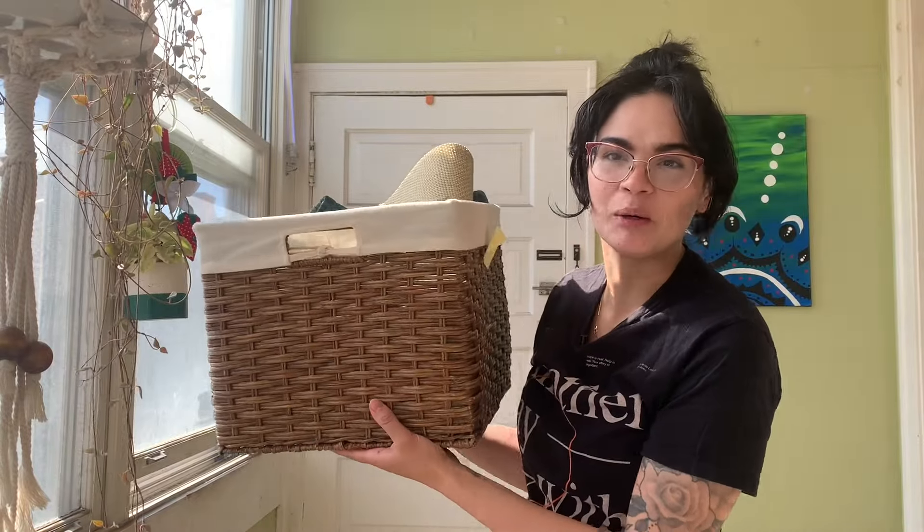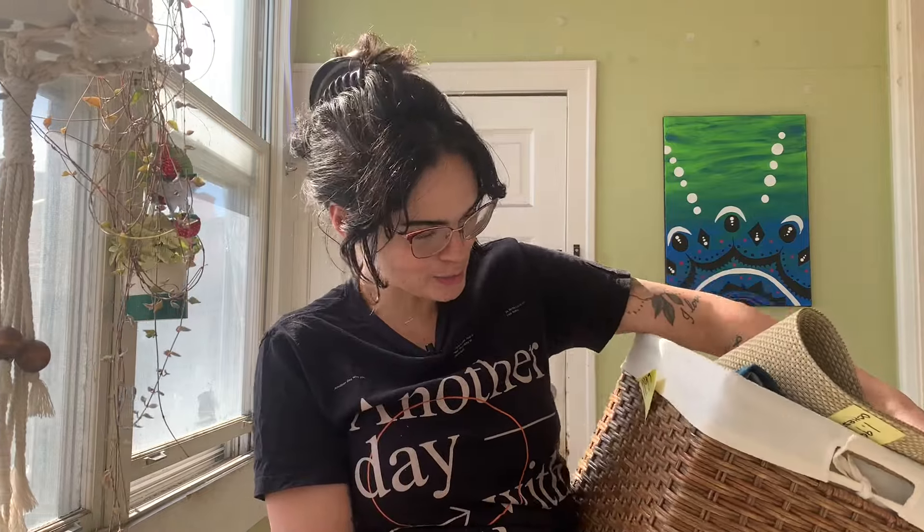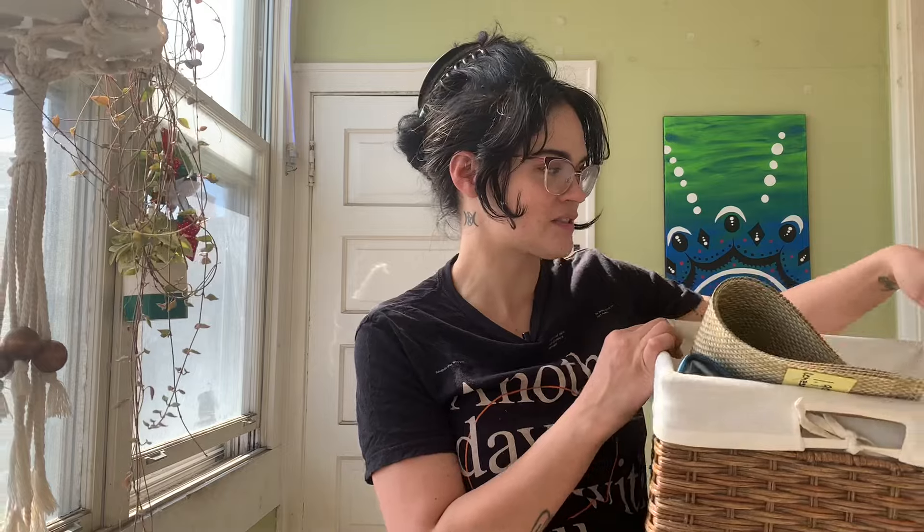First of all, can we give the basket a moment? Look at that — so beautiful, so cute, and it's lined. I have a few of the baby's toys that we keep in the living room, and they're literally just in an old cardboard wipes box, so I thought this would be a cute little alternative. It was only $11.97 — so 12 bucks for this.